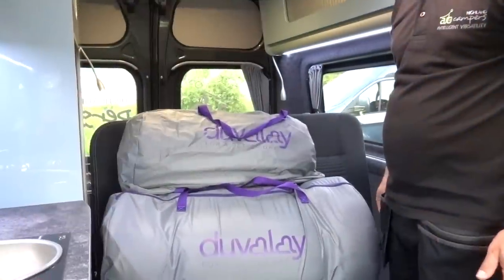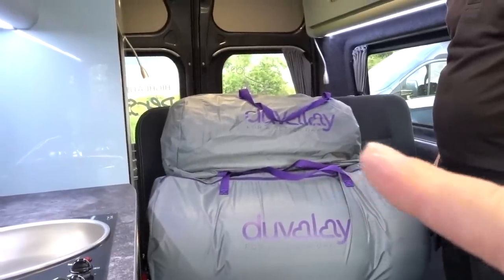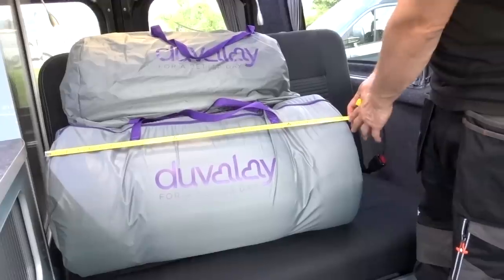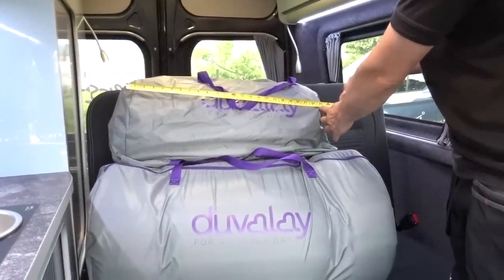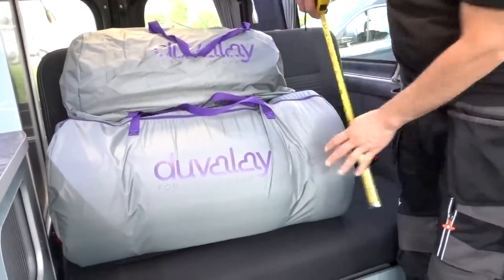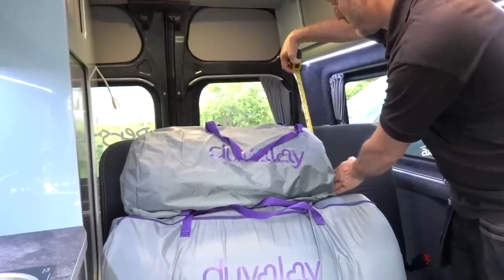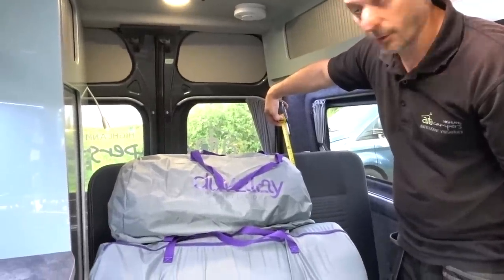They also do a 66-centimetre-wide one. So basically folks, that's the biggest one and that's the smallest one. Mark, would you mind measuring how long they are please? So there we have it — 77 centimetres or just over 30 inches; 58 centimetres or just under 23 inches. And what about the width? About 40 centimetres or 16 inches. And this one with the summer duvet is approximately just under 26 centimetres or just below 11 inches.